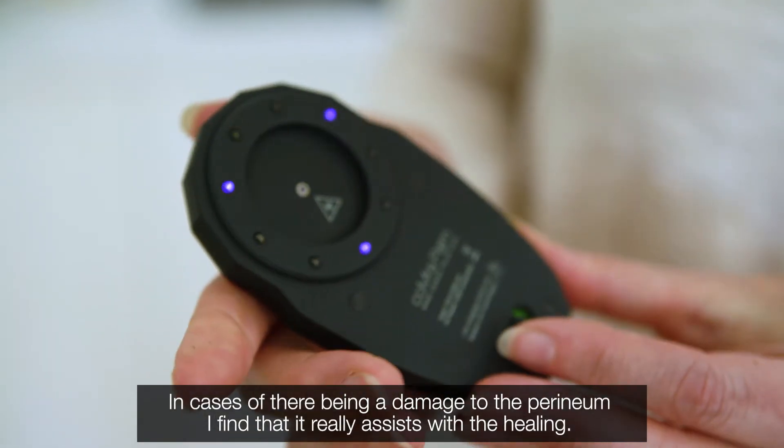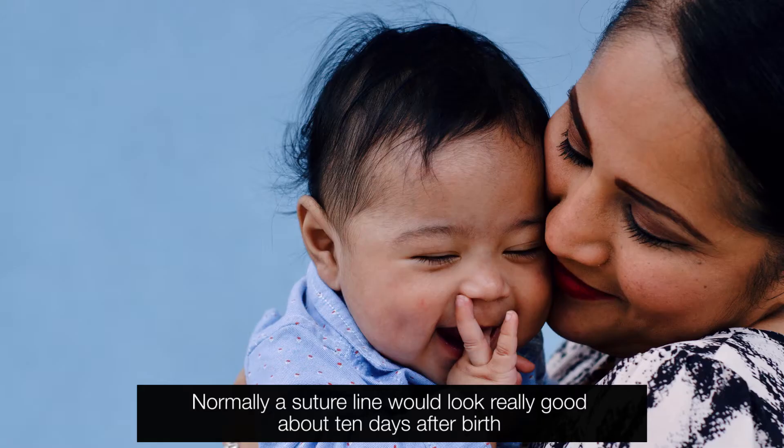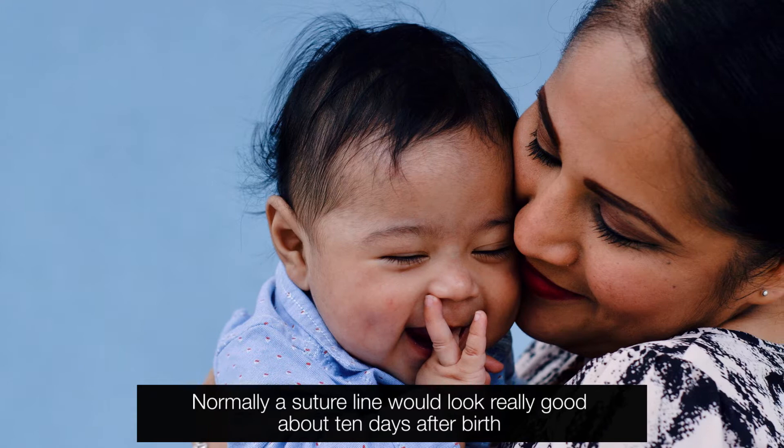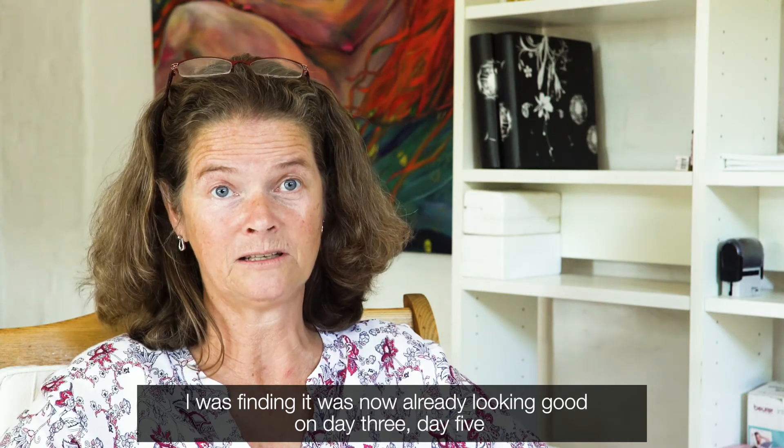In cases of there being damage to the perineum, I found that it really assists with the healing. Normally a suture line would look really good about 10 days after birth, but I was finding that it was now already looking very good on day three, day five.